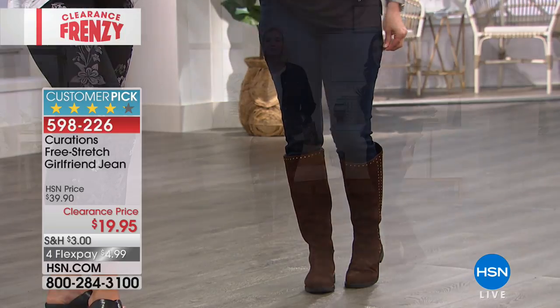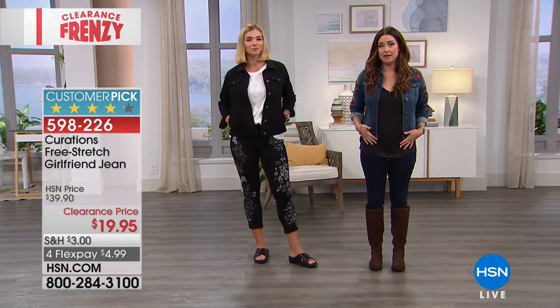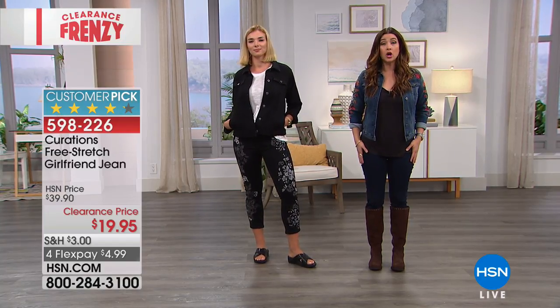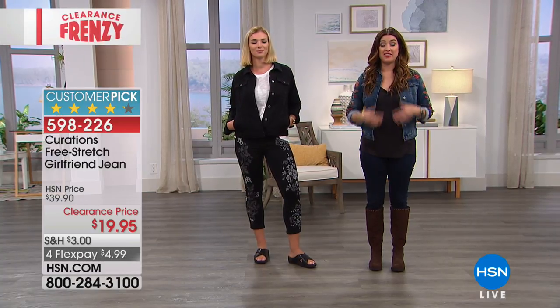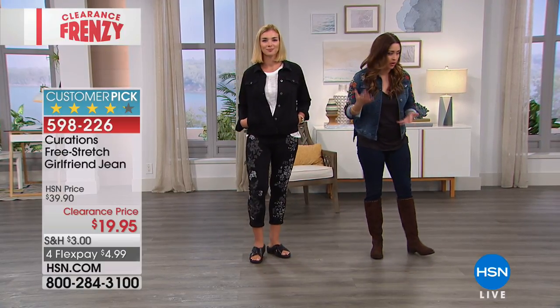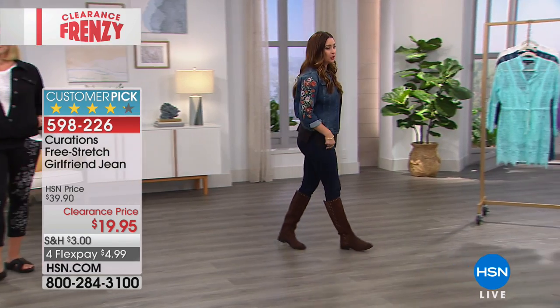I love the Curations jean that I am wearing. These are also coming up for you in the show. This is one of my favorite cropped jeans in the Curations collection. I'm wearing that today's special riding boot, so it makes it a year-round cropped jean. These are super stretchy, come up a little bit higher on the waist, so they give you that slimming in the tummy area. Last call on this one — they're only $19.95 and they're a customer pick, which is fantastic.